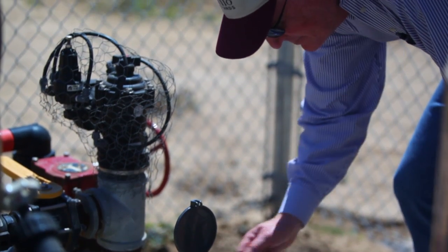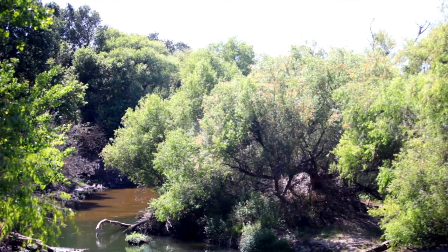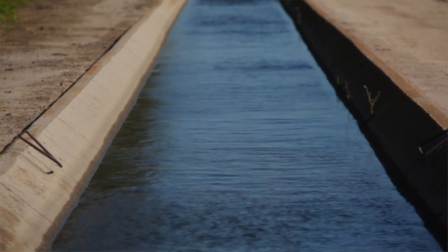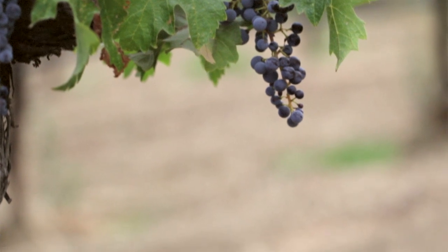The way we look at water is we're trying to utilize less water per ton of grape produced. The way we monitor our water use is we have meters on all of our sources, whether it be groundwater wells, river water, or canal water. We've got meters on everything and we know how much we're utilizing and which blocks it's going to, so we know exactly what we're using out in the field.